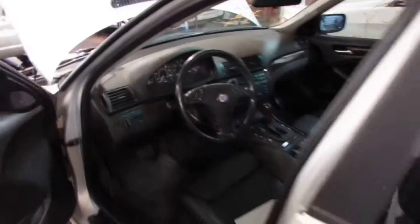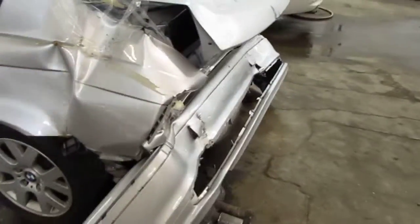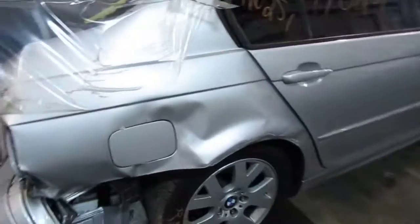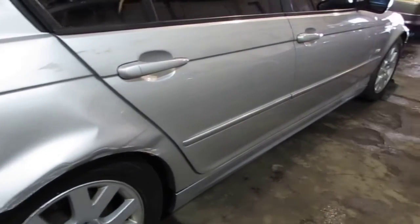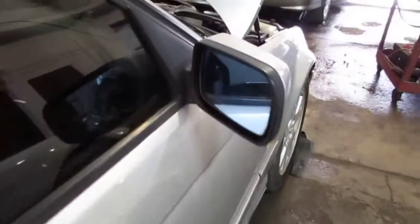This vehicle was purchased locally through one of our auctions due to it being involved in a rear collision. The vehicle does still have two good right side doors — they both have a couple of very small parking lot dings on each but are still good usable doors. The vehicle also has a good right power factory door mirror as well as a very nice right front fender.